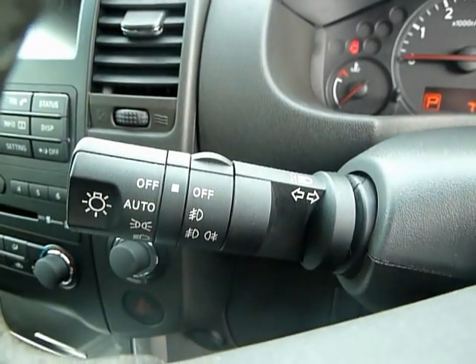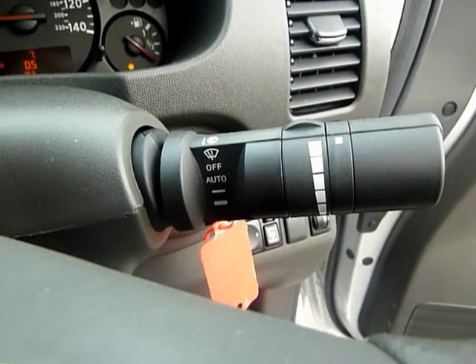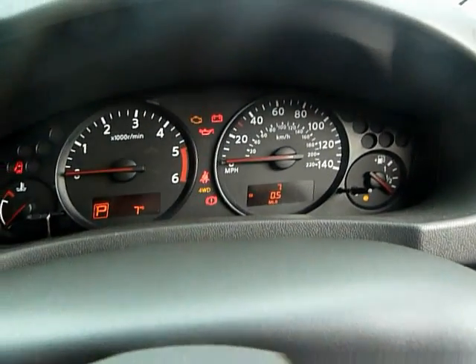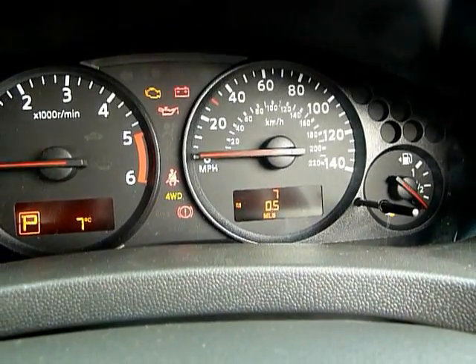This car also has automatic lights and automatic wipers. Absolutely fully specced, and just seven miles on the clock at the moment.